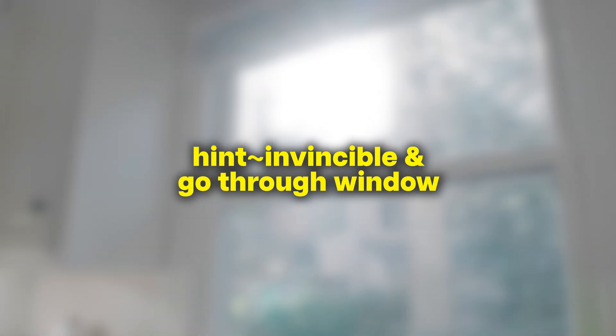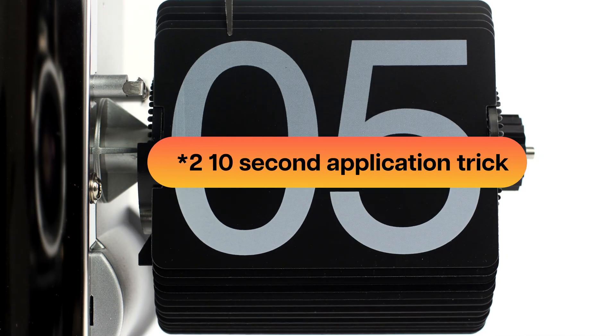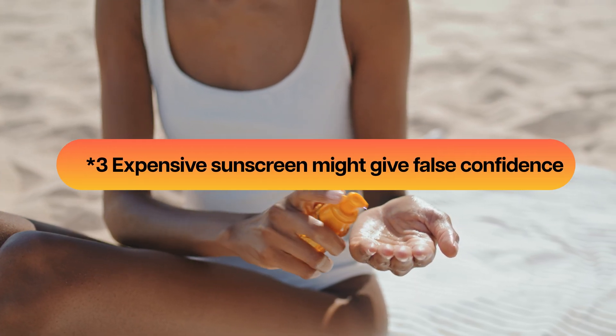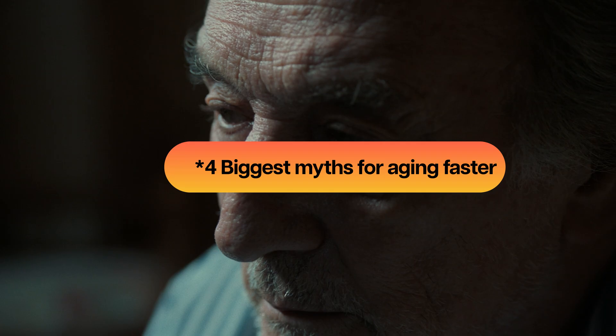Here is what you'll learn: what's really hitting your skin every day — and the hint is it's invisible and goes through windows; the 10-second application trick that multiplies your protection; why your expensive sunscreen might be giving you false confidence; and the biggest mistakes that are literally aging you faster. Plus, I'll show you UV camera footage that reveals hidden damage you can't see, and it might shock you forever.